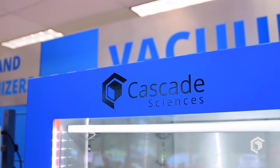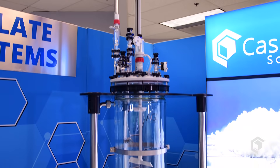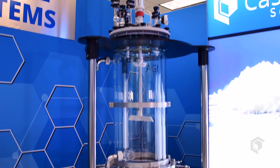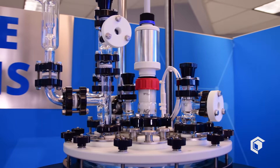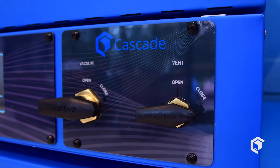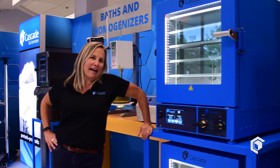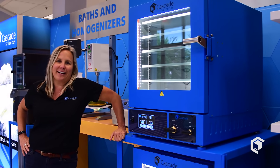We run the gamut from rotary evaporators, distillation systems, isolate reactors, temperature reactors, any type of stirring, mixing, homogenizing application you have. We have a full line of scales, balances, moisture analyzers, and of course our world-famous vacuum ovens and forced air drying ovens.